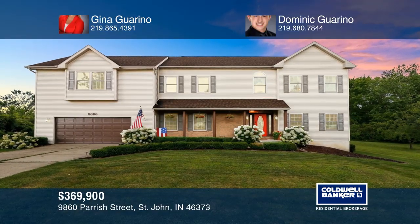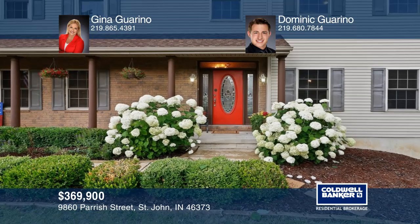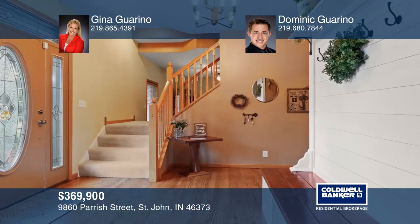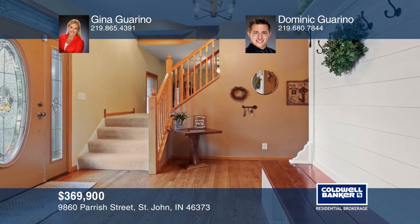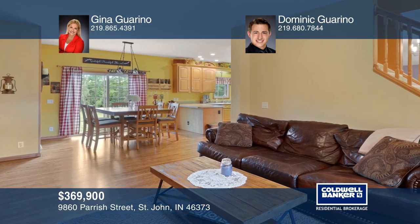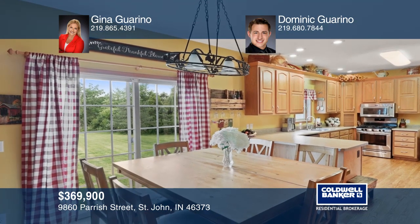This updated two-story on just over an acre in the heart of St. John went under contract in seven days. Refinished hardwood floors invite you towards the living room, adjoining the kitchen with stainless steel appliances, sprawling counters, a dining area, and access to the backyard.